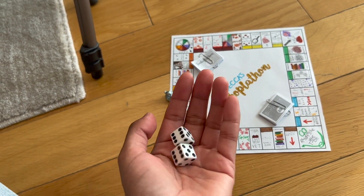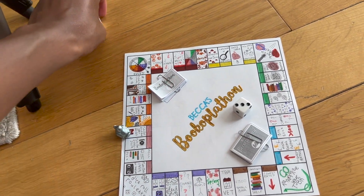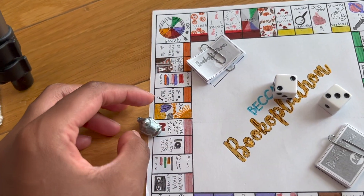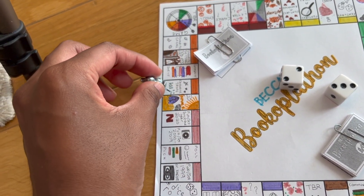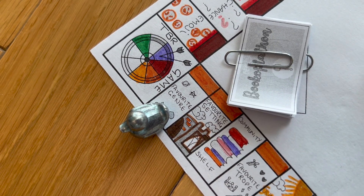On to roll number three. A two and a three — five. One, two, three, four, five. Favorite genre — this one is too easy, the board is being so nice to me!